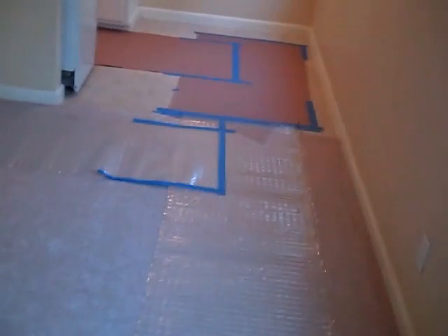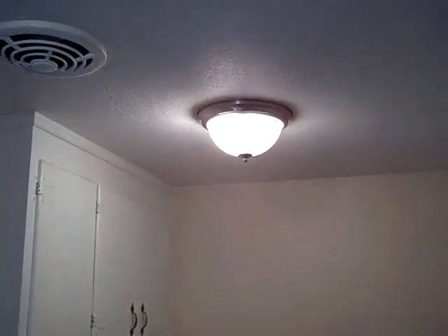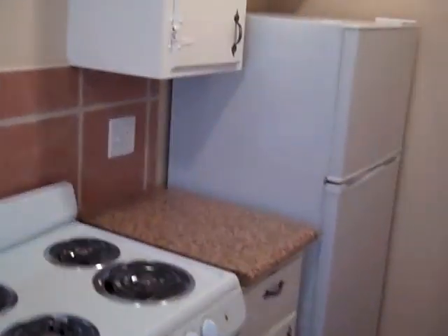Is the carpet done yet? We've got runners down here, so the carpet's in. This kitchen is pretty much done. New stove. I still think we might have to swap these lights out — I don't think that fixture is only a one-bulb. I don't think that's bright enough for the kitchen, but we'll see.